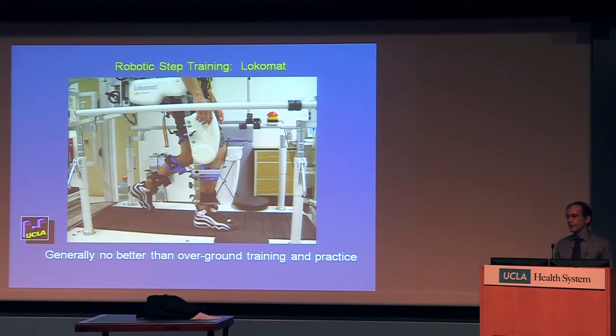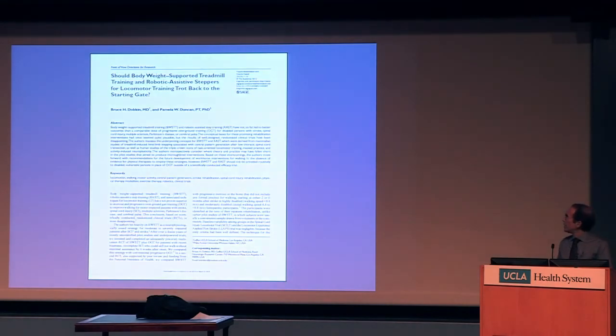We've tried using robots to help stepping — a robot called the Lokomat. It turned out that people who practice on the robotic device, which assists the leg for walking, don't do any better than people who practice the same amount of time with the same intensity walking over ground. This raises the question of whether body-weight-supported treadmill training and robotic assistive stepping devices are worth it, and whether we ought to rethink just how we can help people practice more. This is an iconoclastic article for which I have been chased by the companies that make these devices.